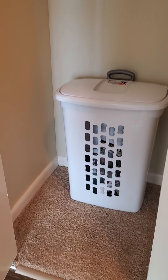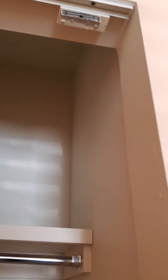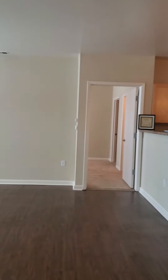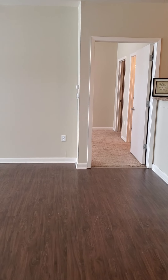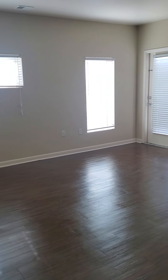Right across from the guest bedroom we've got your coat closet — that one's nice and deep too, and it goes all the way to the ceiling, so you've got lots of room for storage. Then we open up into the main part of the apartment.